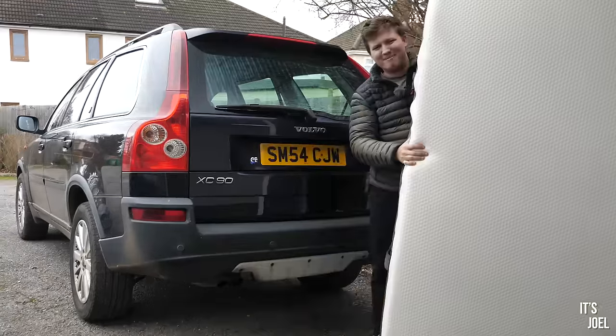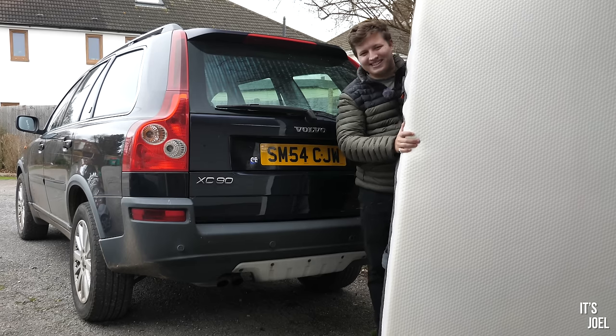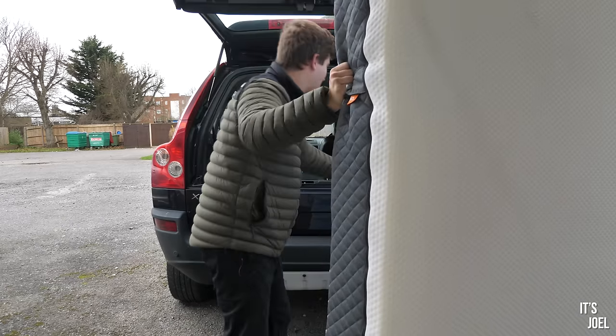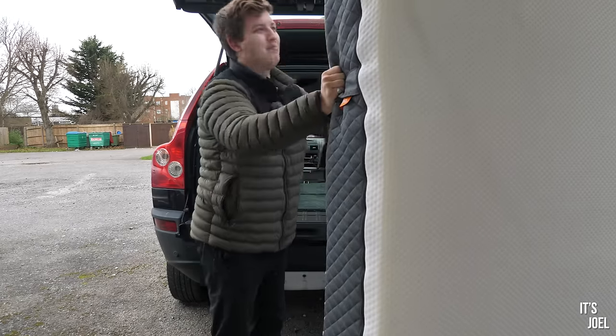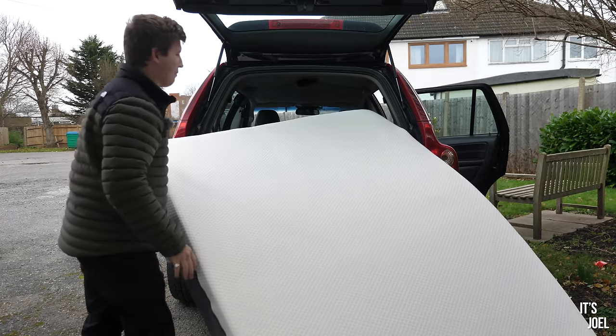So can you guess what it is? Yes, this is a mattress I'm holding. When I contacted my friends at Emma Sleep, they kindly agreed to sponsor this video, supplying me with this gorgeous mattress to make my 24 hours in the Volvo XC90 much more comfortable. Let's get this into the XC90 — it shouldn't be too much of a struggle. This is Emma's Zero Gravity mattress, their most breathable and cooling mattress.